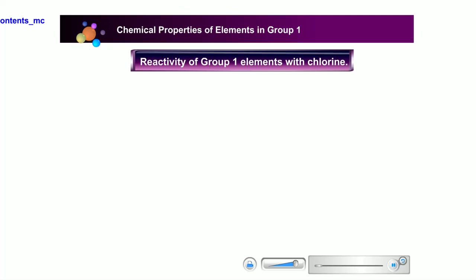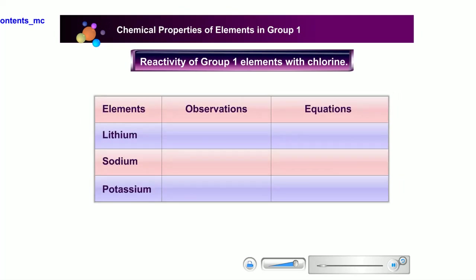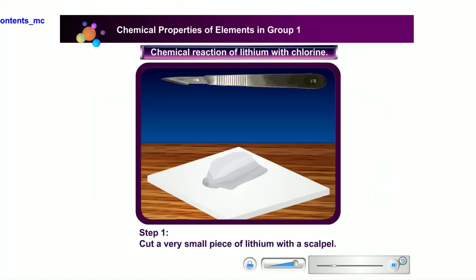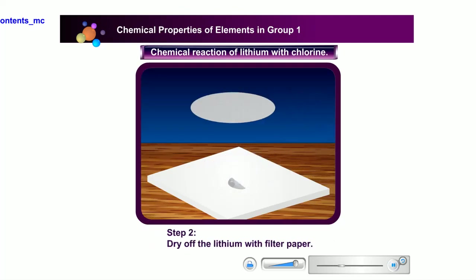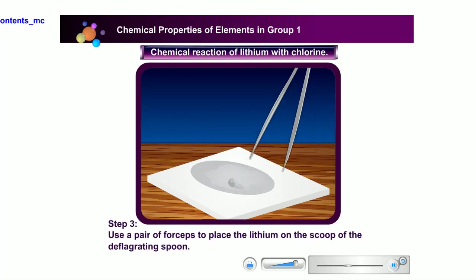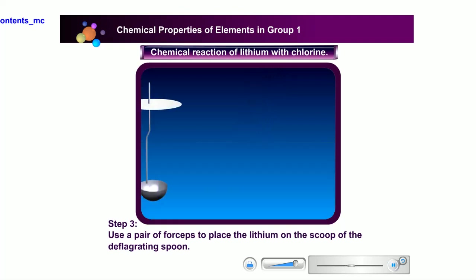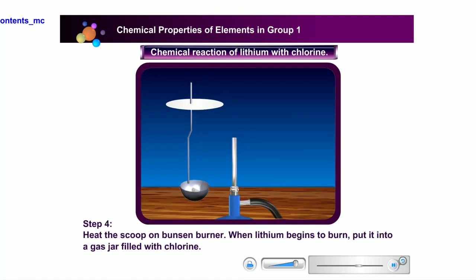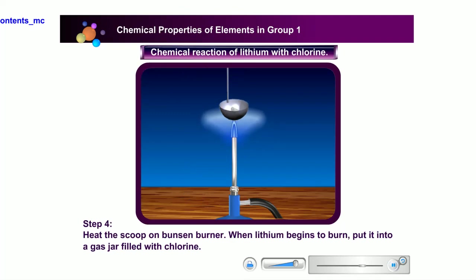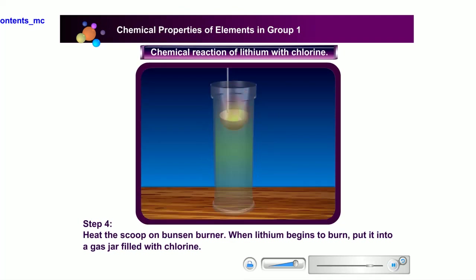Let us now find out the reaction and reactivity of lithium, sodium, and potassium with chlorine. Cut a very small piece of lithium with a knife, then dry it with filter paper. Use a pair of forceps to place the lithium on the scoop of the deflagrating spoon, then heat the scoop on a Bunsen burner. When lithium begins to burn, plug it into a gas jar filled with chlorine. Write down your observations in the table.